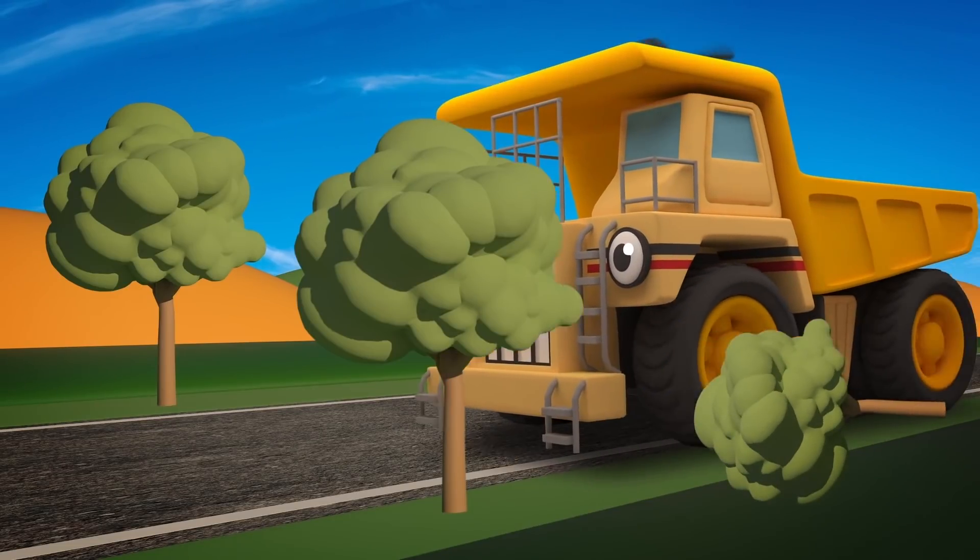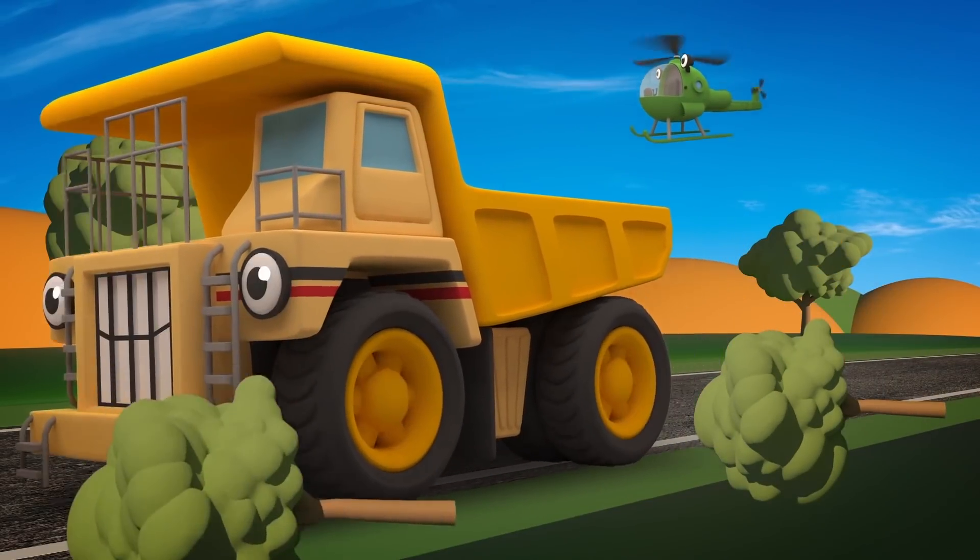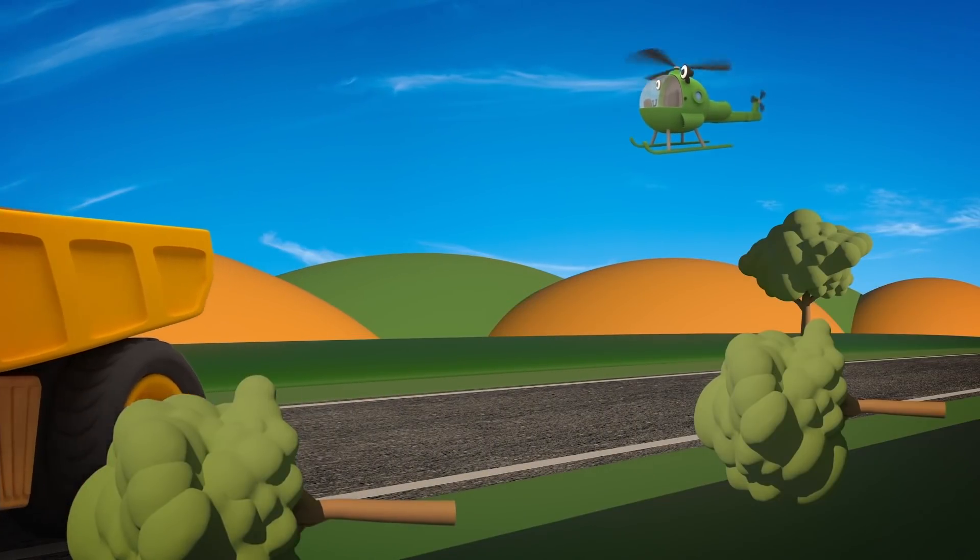Uh-oh! The trees! Watch out, George! Too late!